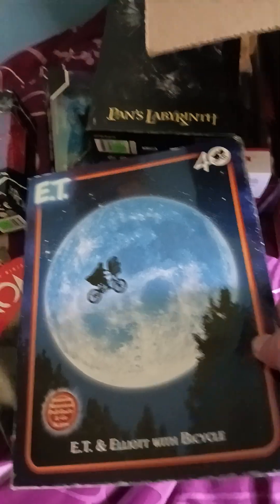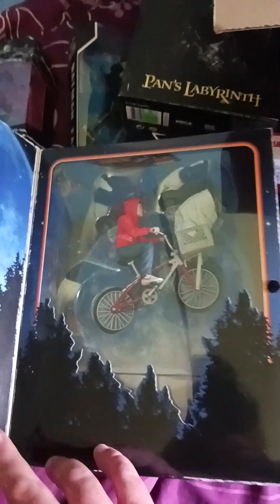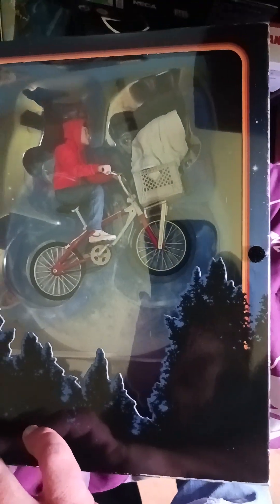Speaking of E.T., here's the NECA version. That's cool. Five bucks — shit!